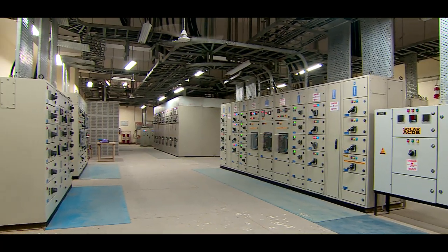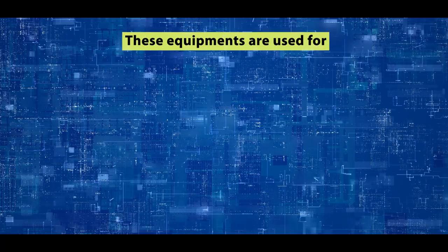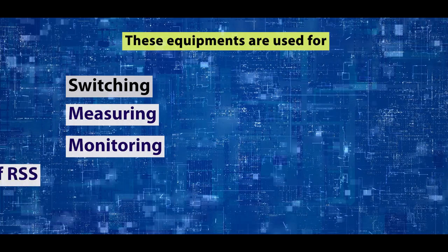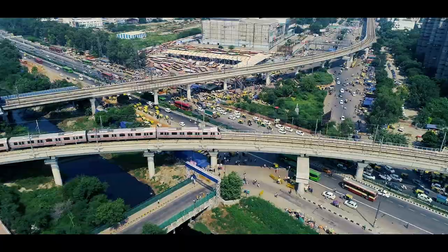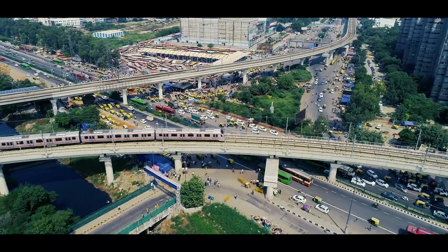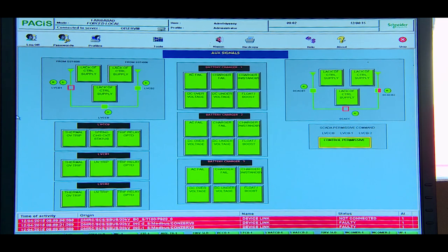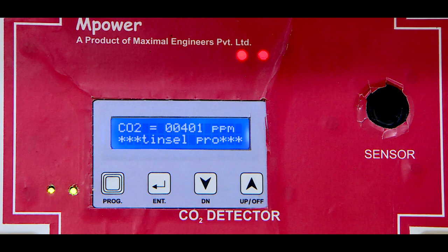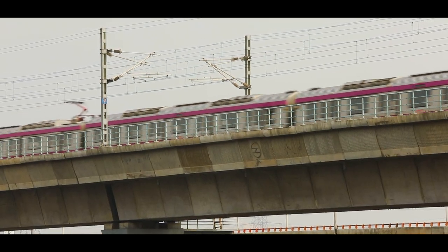These substations are well equipped with various types of equipment used for switching, measuring, monitoring, and protection of incoming and outgoing supply of RSS. If there is any fault in any section, the protection system isolates that faulty section from the rest of the system so that the healthy section remains energized and the availability of supply is not disturbed.